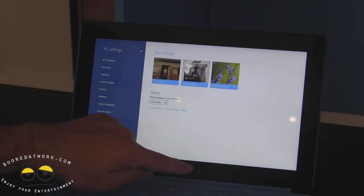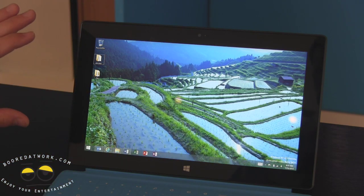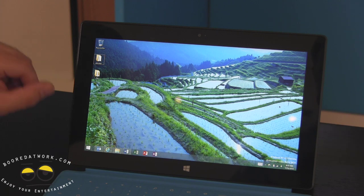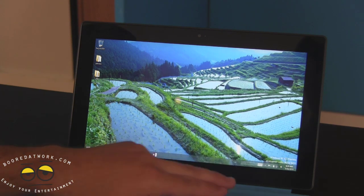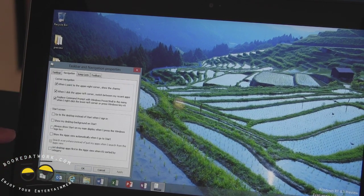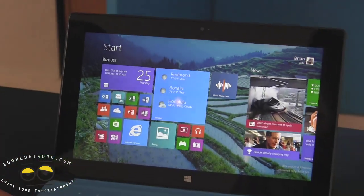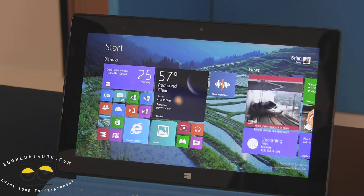One thing we changed is that you can now have the same background across both the start screen and the desktop — a way to create continuity between the two. When you're in desktop mode, just press and hold on the taskbar, go to Properties, then the Navigation tab, and check 'Show my desktop background on start.' Now when you go between start and desktop mode, the background stays the same — it's almost like the start screen is hovering over your traditional Windows background.